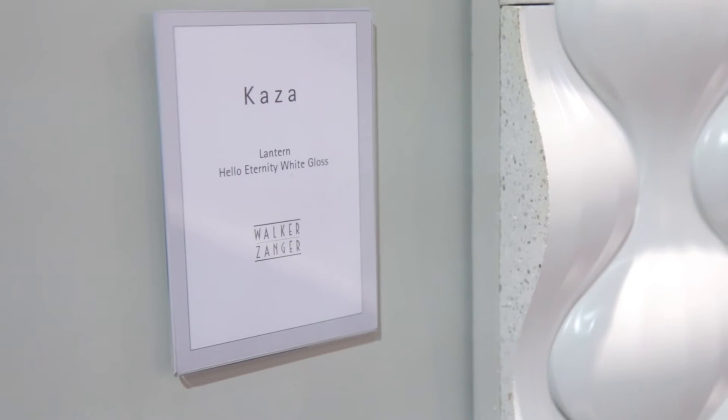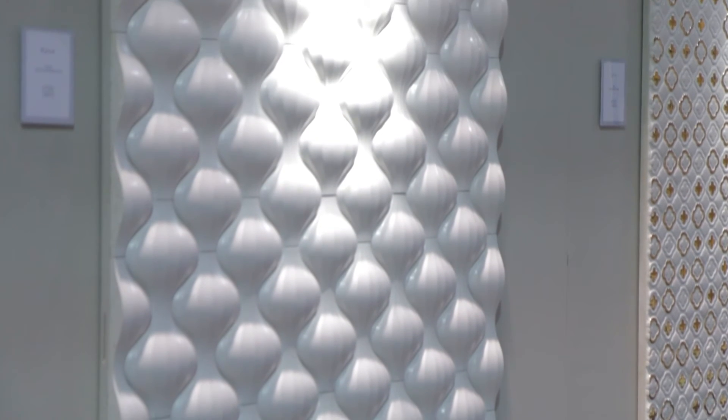One of our favorite designs in the CASA Collection is called the Lantern, and it was inspired by George Nelson's iconic lanterns from the 1950s, and it has a very smooth ribbed texture.